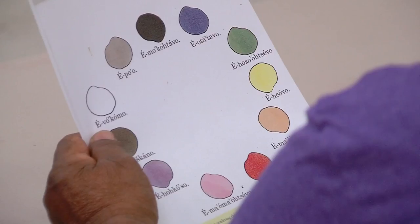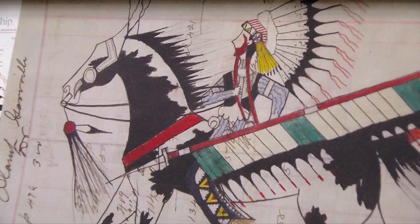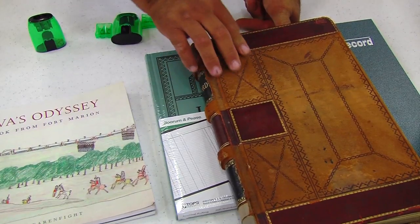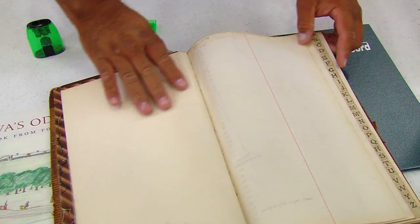If you see a soldier today, they wear those medals on their chest, and they have campaign ribbons, and that tells you where they fought and what they did. Well, that's what these drawings were. They were recording their deeds of valor, their martial exploits, their war honors — if they captured a weapon from the enemy, if they captured horses from the enemy.